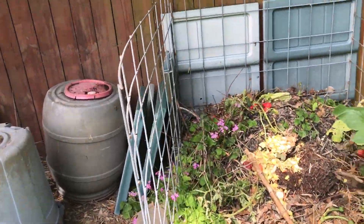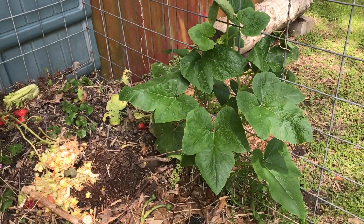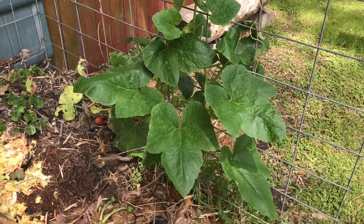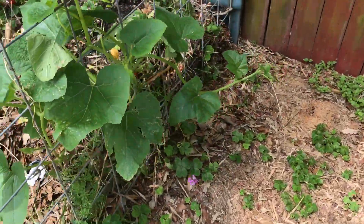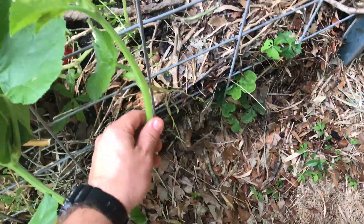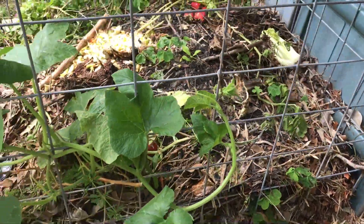Hey y'all, Southeast Texas Gardener here — just got off a tugboat. Want to give a little quick two-week update. If you remember the pumpkin growing in my compost, this thing is taking off, doing beautiful, and I hope this thing goes good.